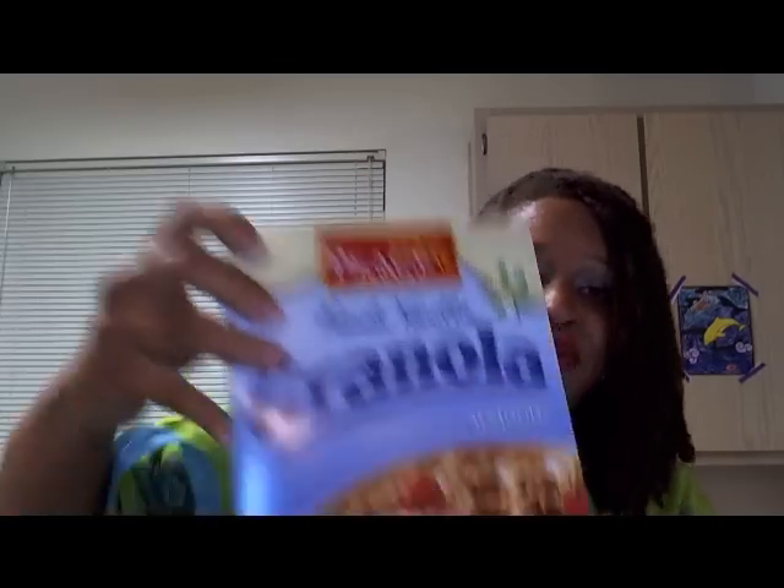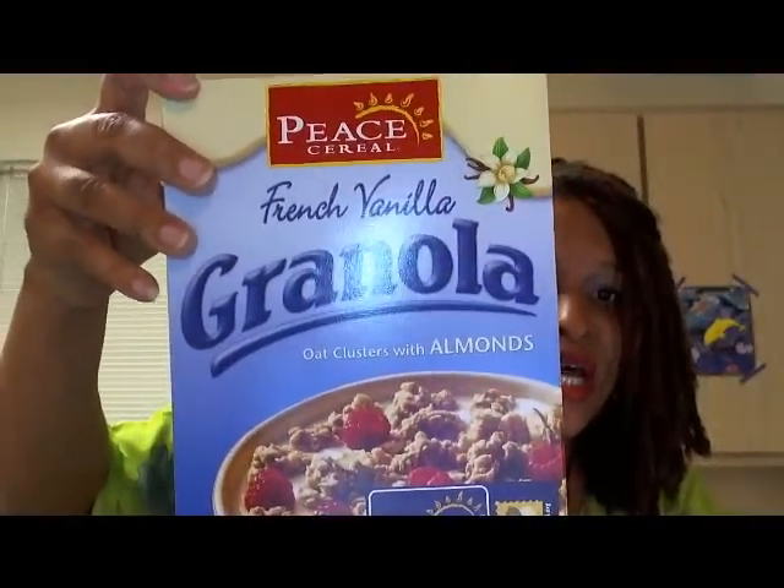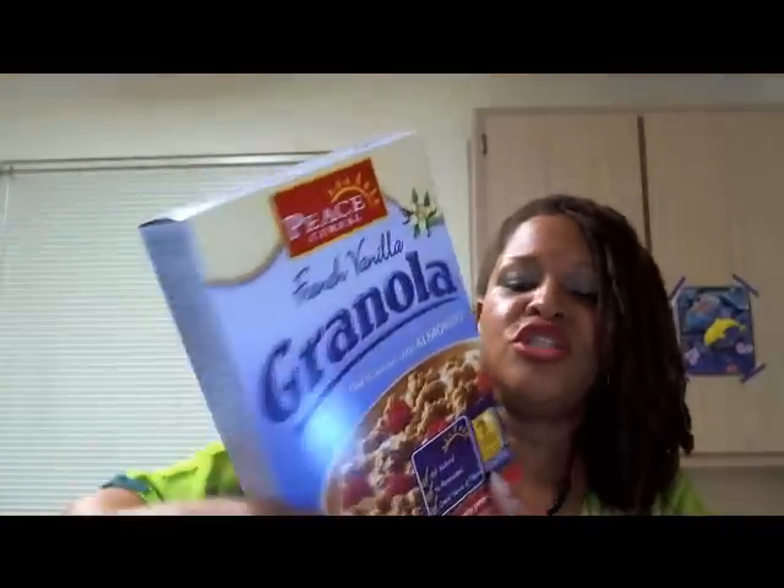I don't have as many bags as I usually have when I do our regular grocery shopping because this is my shopping budget. Here's some cereal, some peas, and some French vanilla granola cereal.